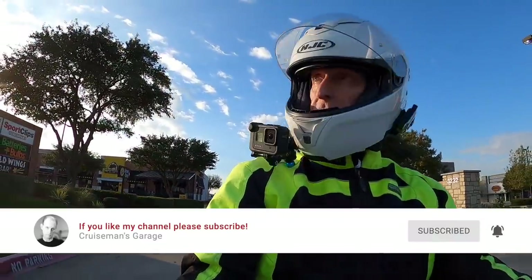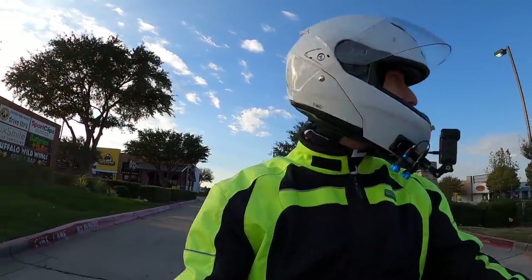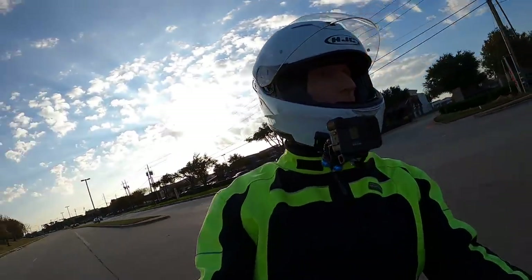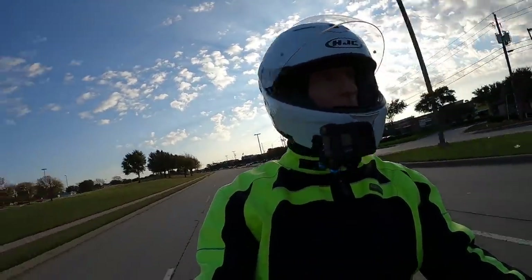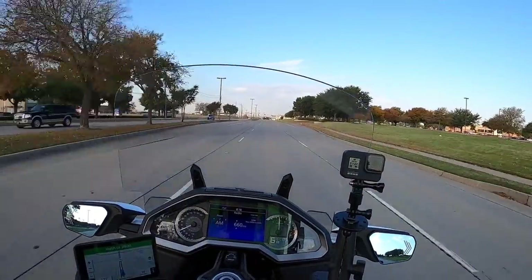If this is your first time here, I just want to thank you for joining us. I do these motor vlogs about once a week, sometimes twice a week, where I just talk about a variety of different topics.